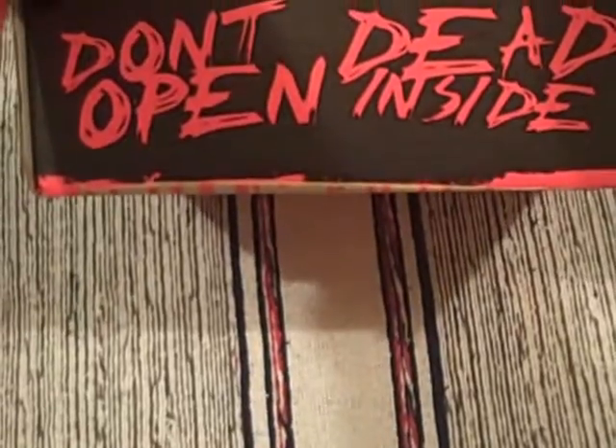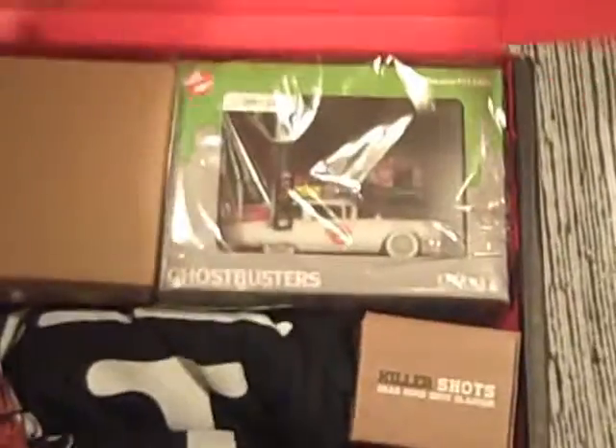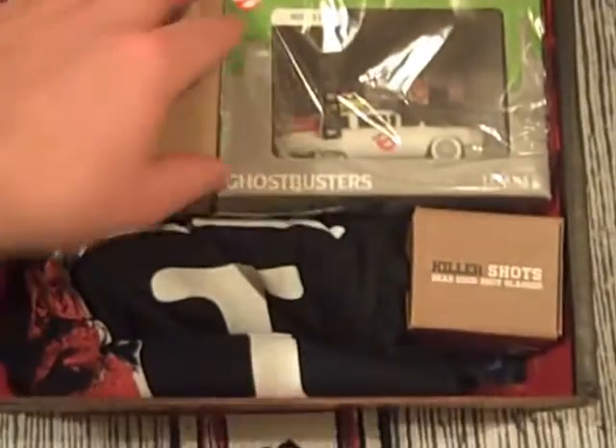Shall we take a look inside? Let's unseal. That's a ripping sound. "Don't open — dead inside." I'll brave it. Here we go, let's see what we've got.